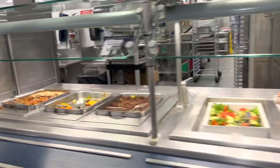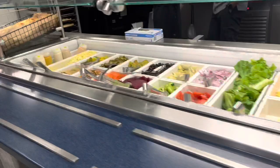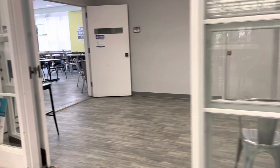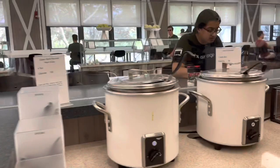Sometimes it's known to have lines all the way out the building, but it's definitely worth it. It's one of the best dining halls on campus and you can't beat the location.